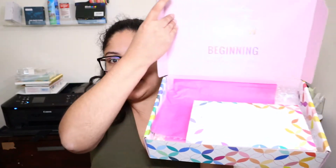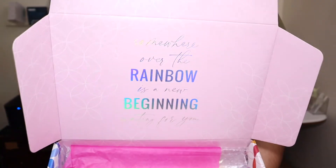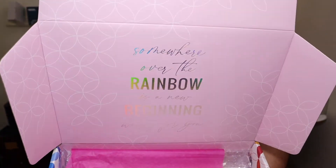This is how it looks on the inside and there is a quote: 'Somewhere over the rainbow is a beginning waiting for you.' That is super cute — do you guys see that? It's holographic. It's beautiful. In here it says 'New Growth, New Beginnings,' and I think this is the pamphlet that tells you everything that's in the box. I'm not gonna open it because I don't want to tease myself.